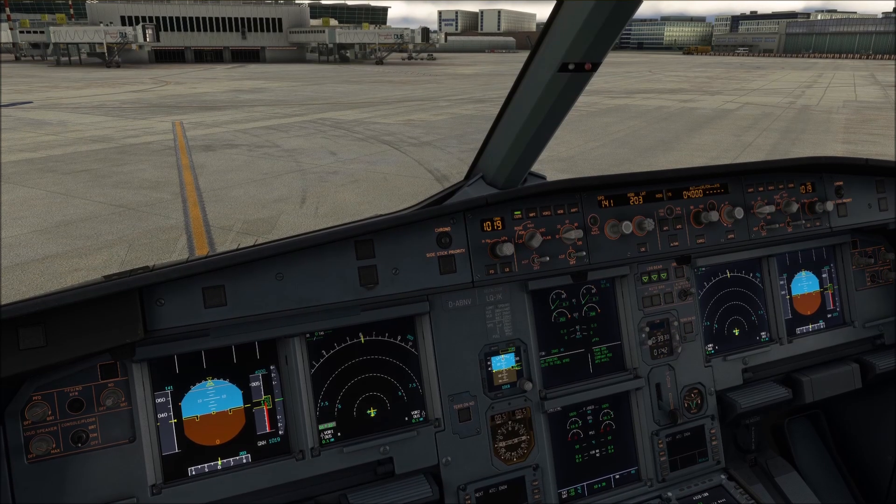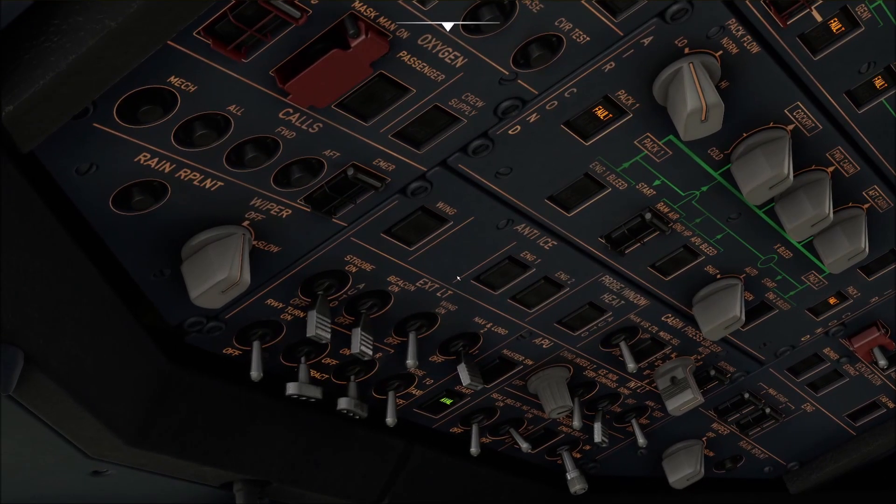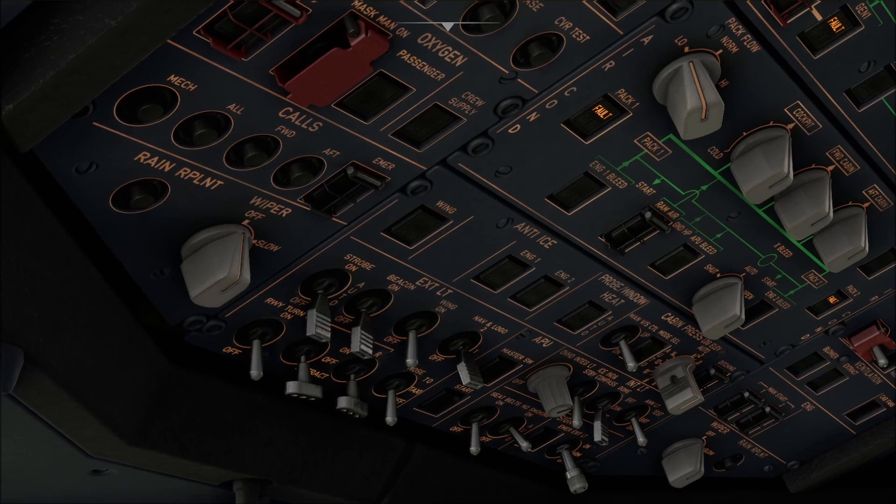The main idea behind the new Airbus checklist was that it should be shorter, more to the point, and only safety-essential items should be covered. Now you'll say: wait a moment, why is the wing light then part of the shutdown checklist? Well, here's why.